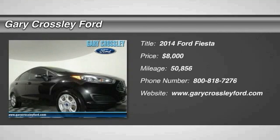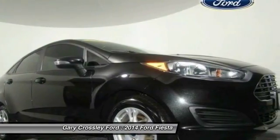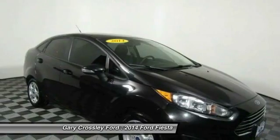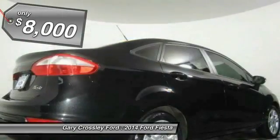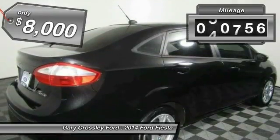2014 Fiesta. Ford will be offering a wide range of options and accessories on the Fiesta in a play to make the Fiesta highly customizable to fit the preferences of its drivers, and is priced below $10,000. This vehicle has less than 55,000 miles.